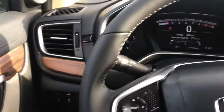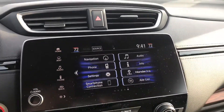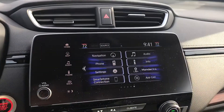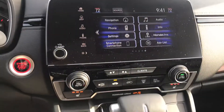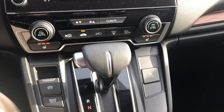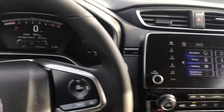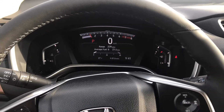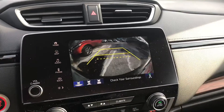Digital dash, digital display there. This is going to come equipped with factory navigation from Honda. It's also going to have Apple CarPlay and Android Auto as well. This has a ton of features. Heated seats there as well. Here's a good look at the back camera as well.